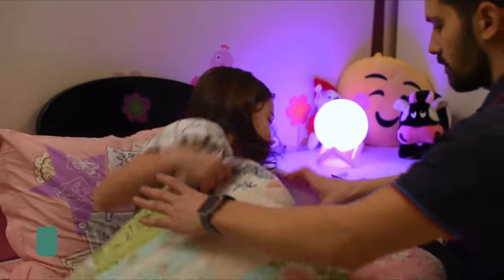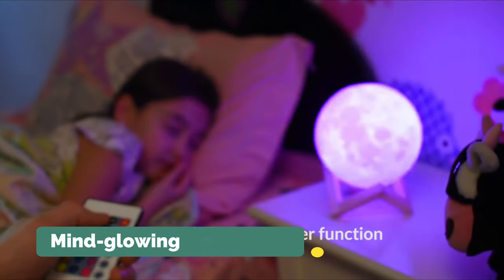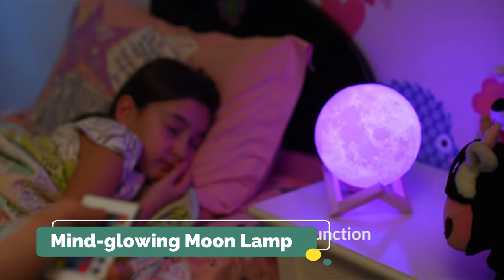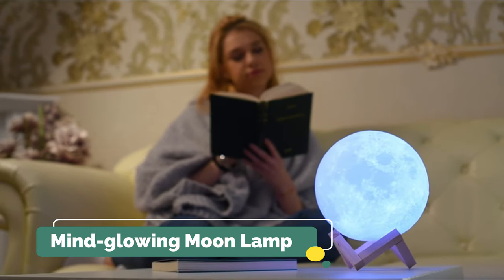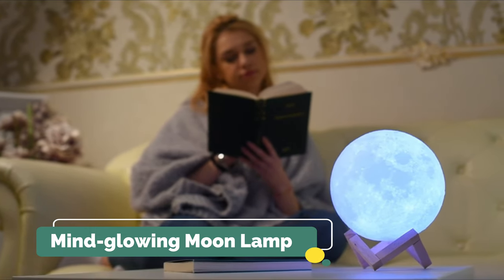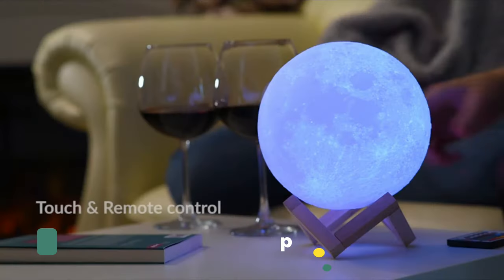Light your child's room or nursery with a cute nightlight. The battery has been upgraded to last up to 15 hours on one charge — more than a phone. Leave it on the entire night if your little one is afraid of the dark. Comfort their sleep with a soothing glow.